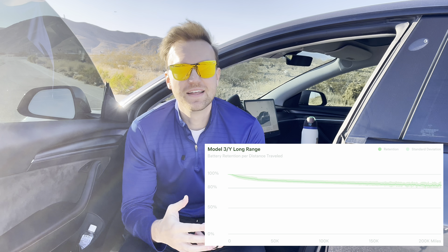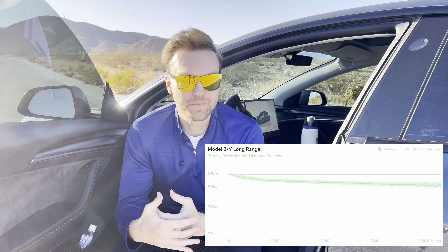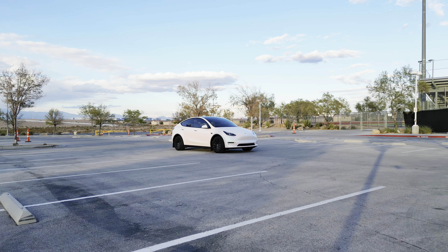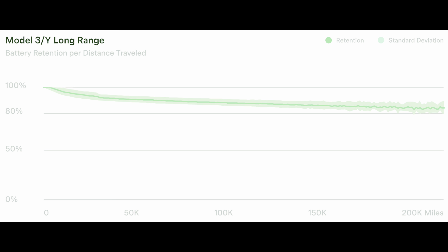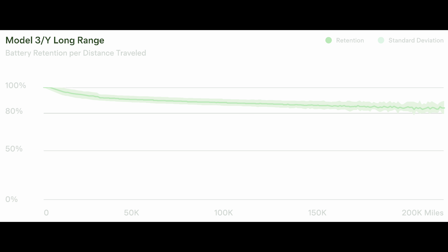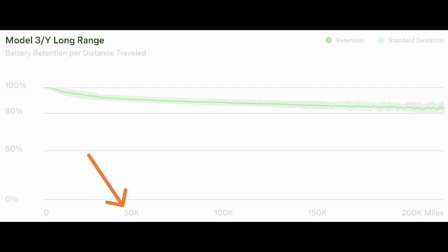Now let's talk about degradation and look at the chart showing the degradation curve of Tesla Model 3s and Model Ys. Degradation is normal and it will happen. If you run a battery health test, this curve will give you a good estimation of where you should be on average based on your mileage. With normal degradation, the battery does degrade over time, and the most degradation happens within the first 50,000 miles or so. After about 50,000 miles, the degradation rate does flatten out quite a bit.